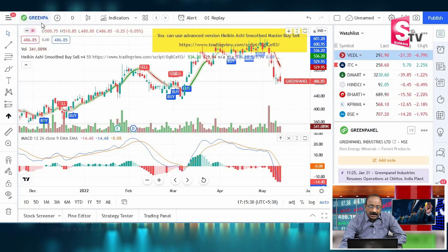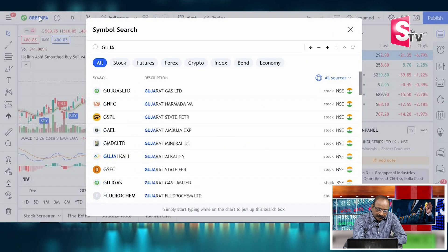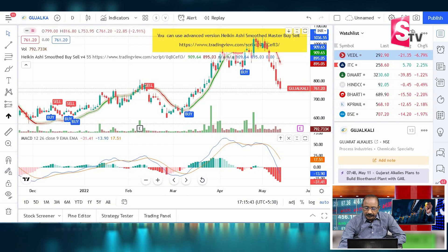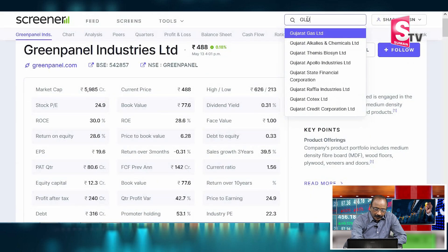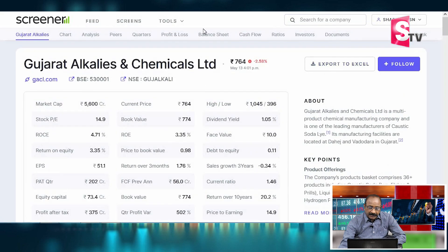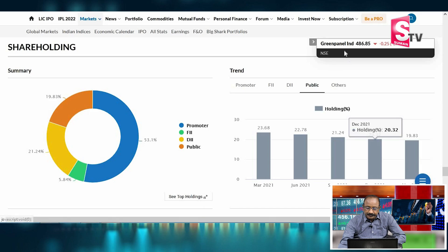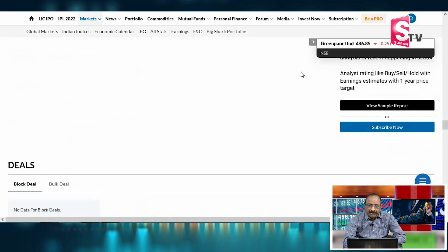The next company is Gujarat Alkalis and Chemicals (GACL). The profit last year was ₹167 crores. The TTM profit is ₹375 crores — nearly double. From ₹167 crores, doubling gives ₹334, but the actual TTM is ₹375 crores, representing close to 100% profit growth. Let's review the balance sheet, profit and loss, promoter stake, and P/E.